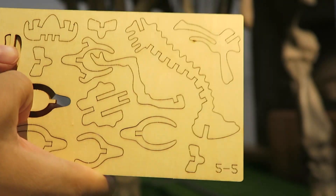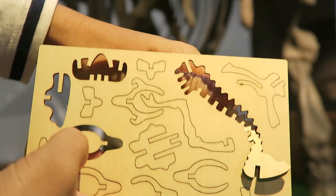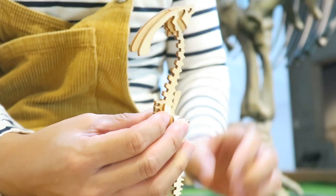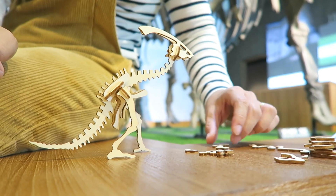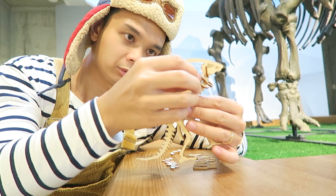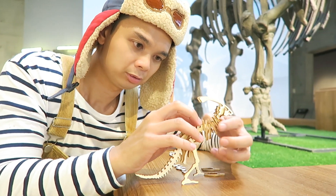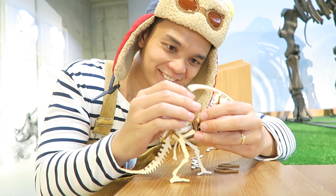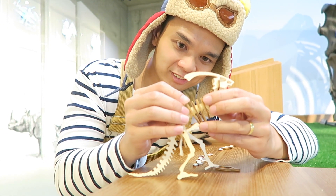Now let's be like paleontologists and put together our own fossil puzzle. First we need to take out all the fossil pieces. Then we can start putting the fossil pieces together. Cuberific!